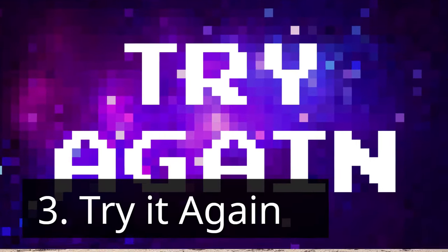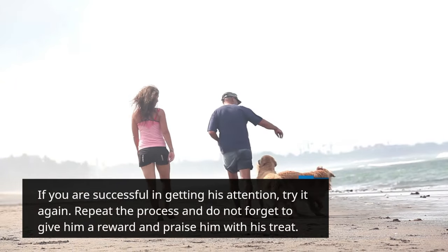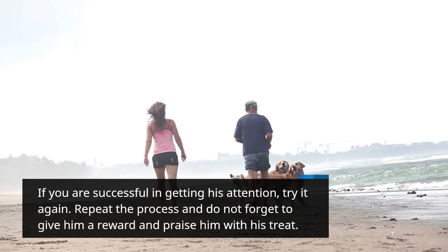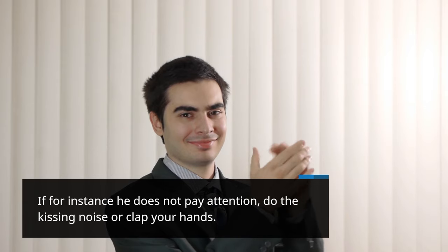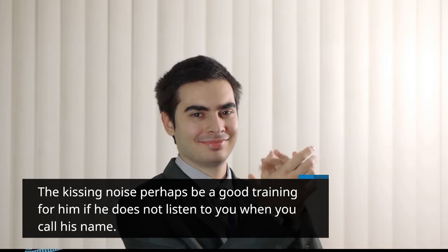Step 3: Try it again. If you are successful in getting his attention, try it again. Repeat the process and do not forget to give him a reward and praise him with his treat. If he does not pay attention, do the kissing noise or clap your hands. The kissing noise can be a good training cue if he does not listen when you call his name.